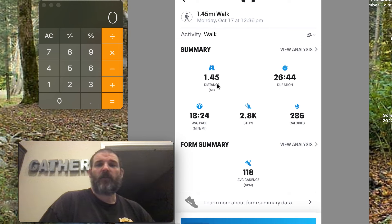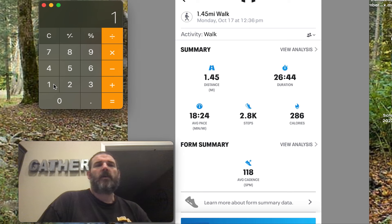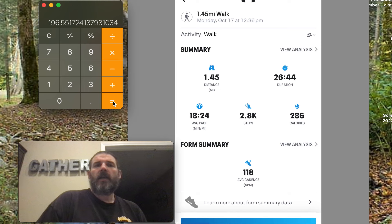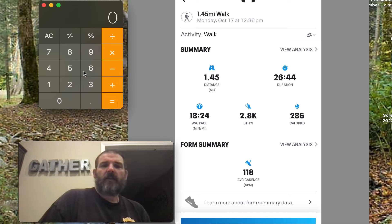We went 1.45 miles and it says we burnt 286 calories. So let's take 286 and divide it by 1.45 to get a rough estimate of calories per mile — it comes out to 196. Let's just round it up to 200 calories per mile for easy math.